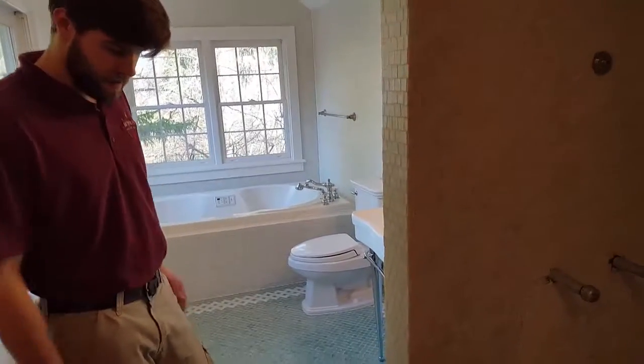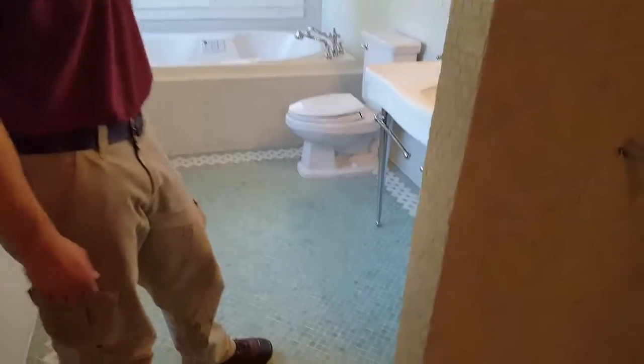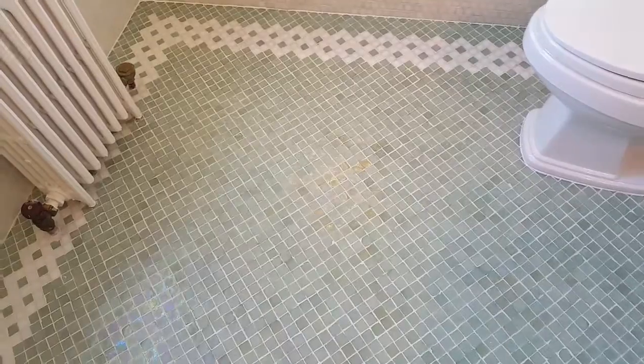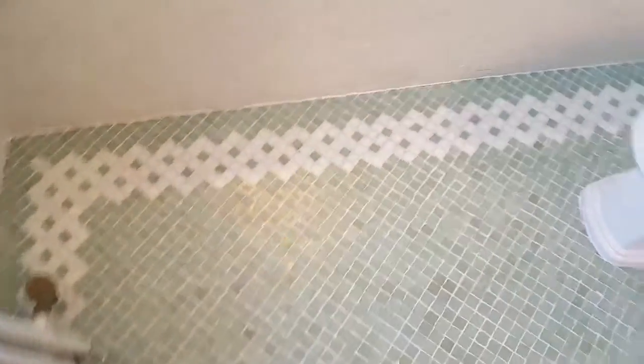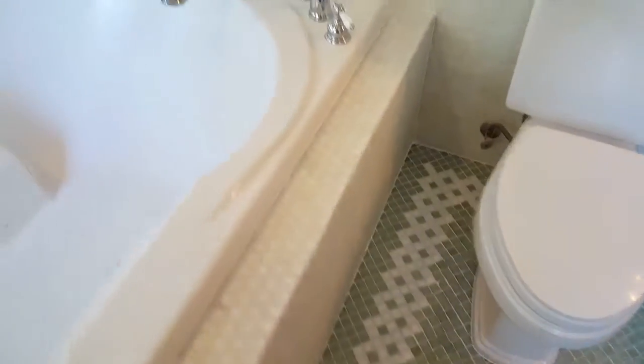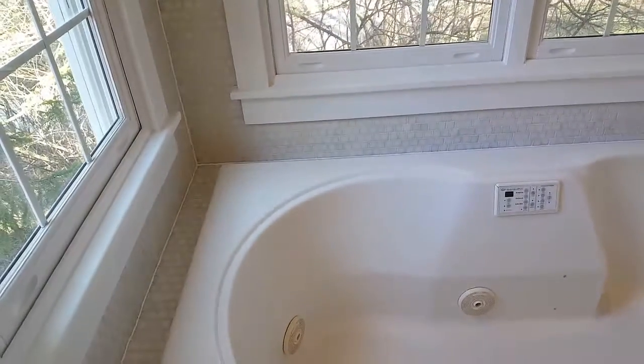How did the grout look before you started? Most of it was missing — a lot of it, with chunks gone. There was a lot in this area that was missing. Lots, and it was dirty. It was brown and yellow and all different sorts of colors, but now it's nice and uniform, even, and it's much cleaner.